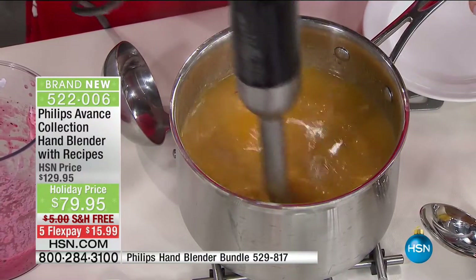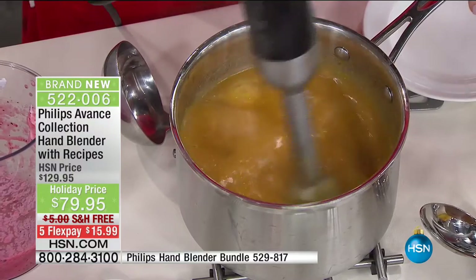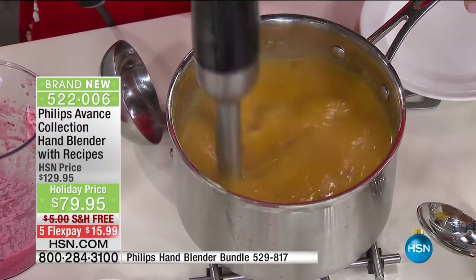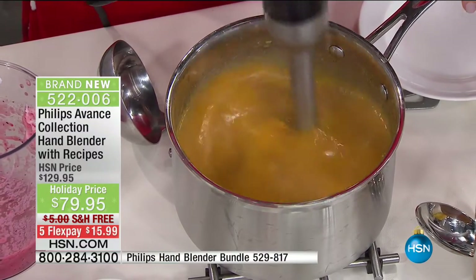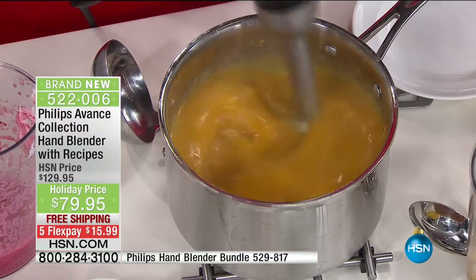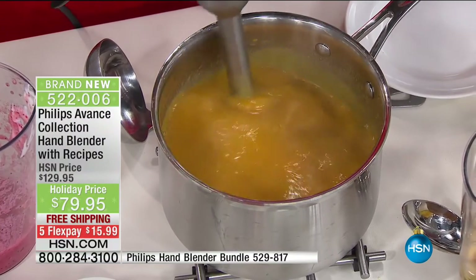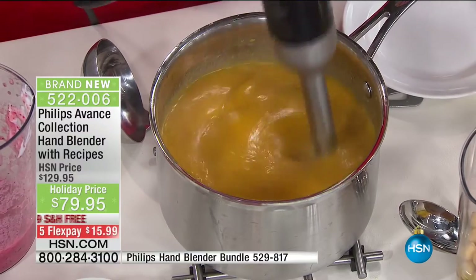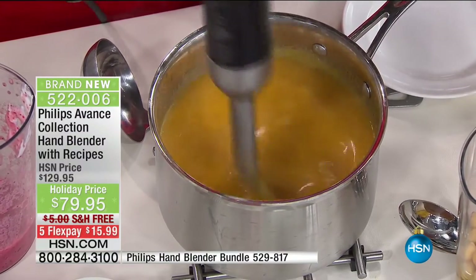We do soup like this. The best part is you can put this straight into the pot because the blade isn't coming in contact with the pot itself. Look how quickly this butternut squash soup is coming together — talk about a time saver. I'll be honest, I did not have an immersion or hand stick blender until I started working with the Philips products.